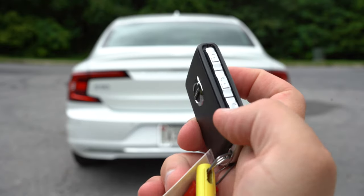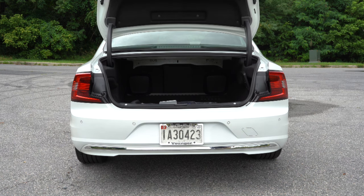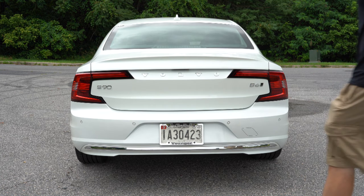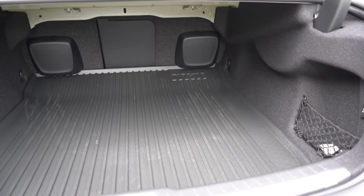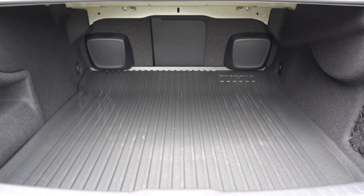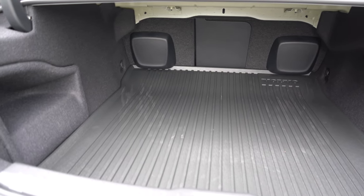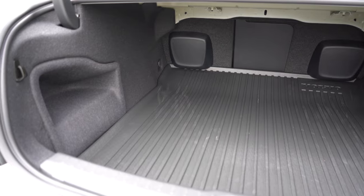Around to the back, the power trunk comes standard for every trim level. You can open it via the key fob button, a button on the trunk itself, or a button near the driver's left knee. Cargo capacity comes in at 13.5 cubic feet — an insane amount of space. Cargo lighting comes standard, there's a 12-volt power outlet back there, netted storage, and grocery bag hooks — features you typically only find in SUVs but the S90 has them.